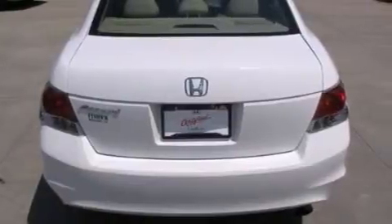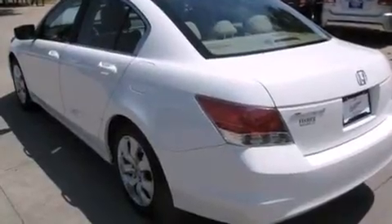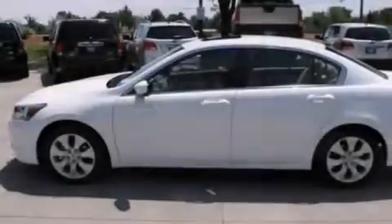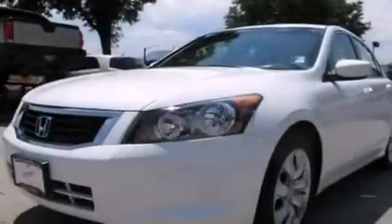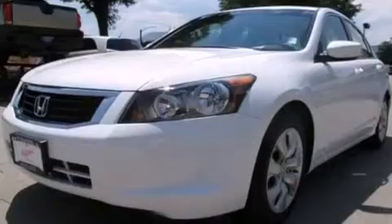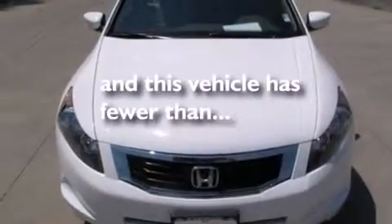Features include a low tire pressure indicator, a double wishbone independent front suspension, alloy wheels, 12-volt power outlets, side curtain airbags, latch-ready child seat anchors, a multi-function display, air conditioning, cruise control, and this vehicle has less than 20,000 miles.